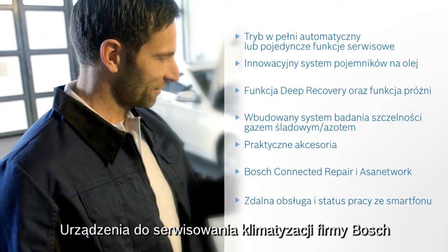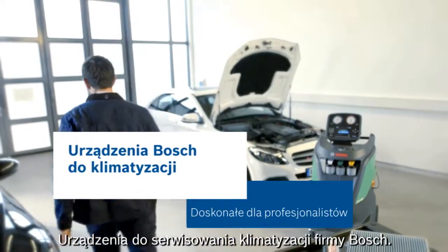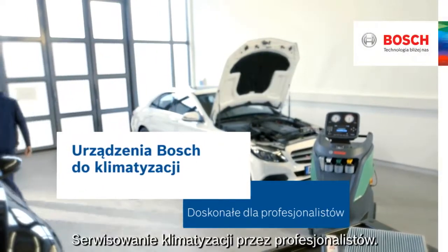Our ACS units empower modern workshops and make your life easier. Bosch Air Conditioning Service Units – excellence for professionals.